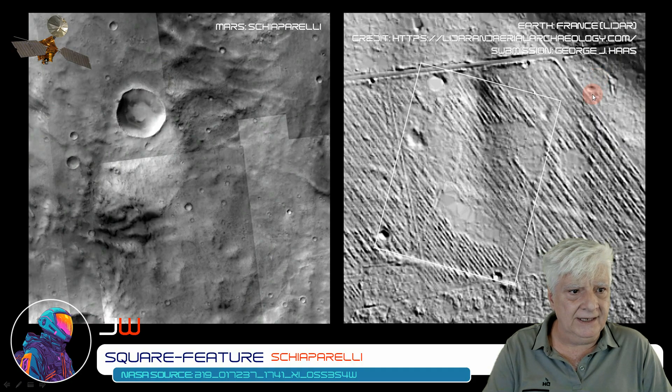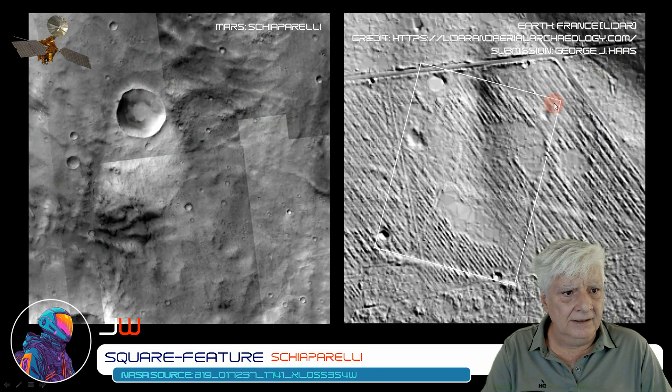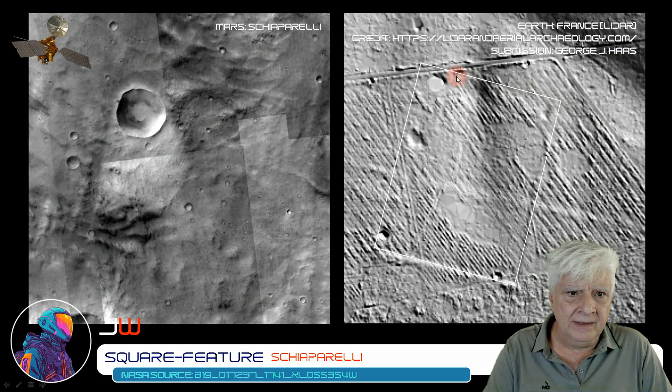George Haas of the Cydonia Institute compares this one on Mars to a LIDAR scan at his site in France. It's also showing the outline of a highly eroded, covered structure, like the outline of a fortress wall.